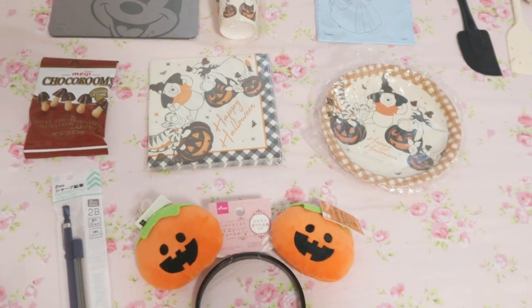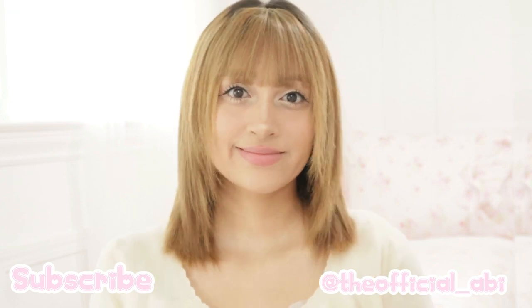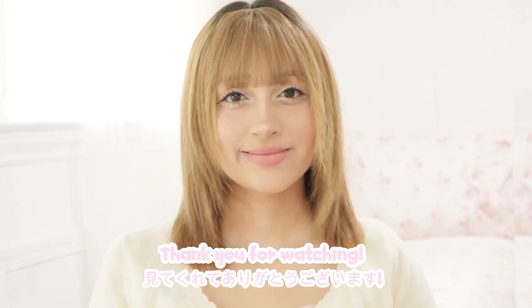That's the end of the haul for today. Subscribe to my channel for more kawaii content and follow me on Instagram. Thank you so much for watching, and I'll see you guys in my next video. Bye-bye!